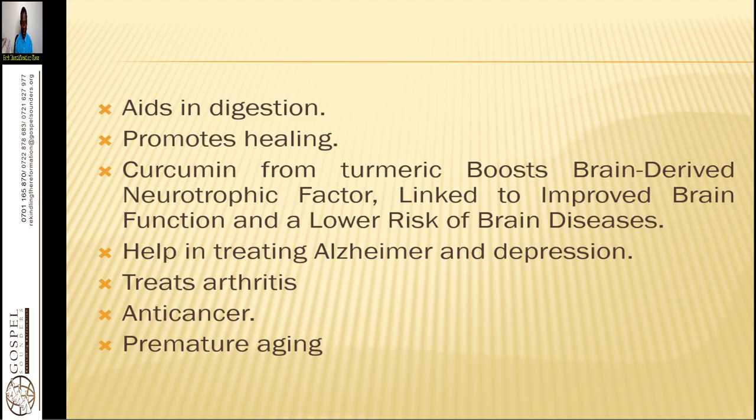Turmeric is effective for gangrenous wounds, papules, carbuncles, and fresh wounds. It is one of the best remedies to use.